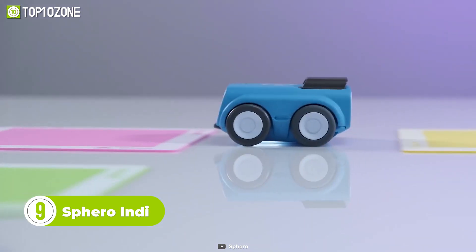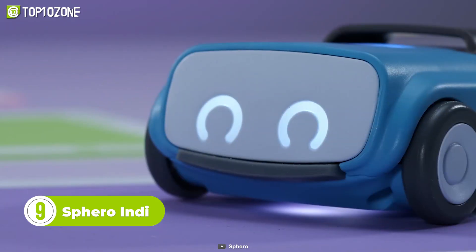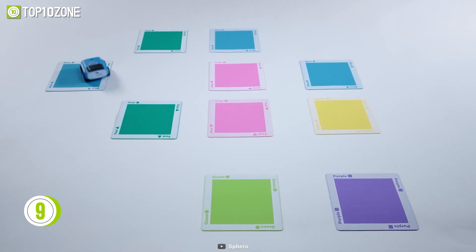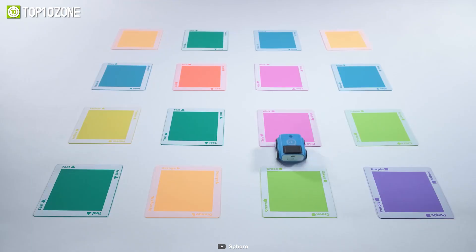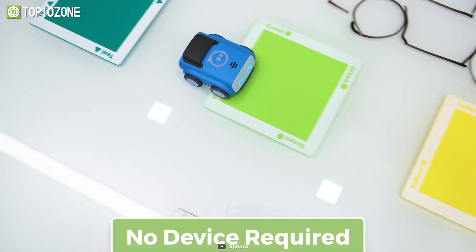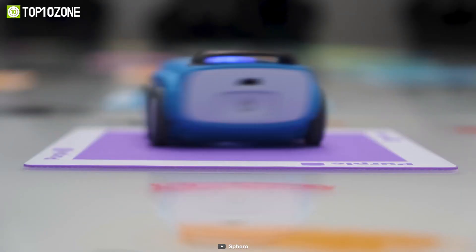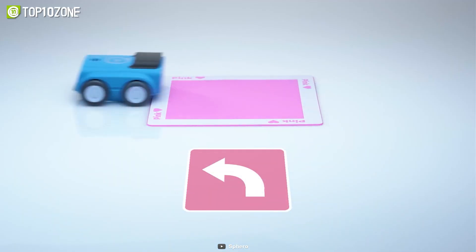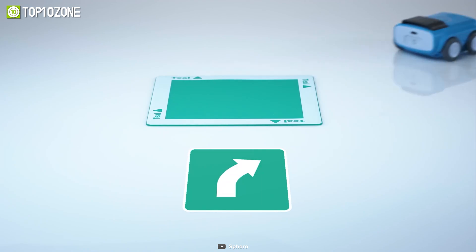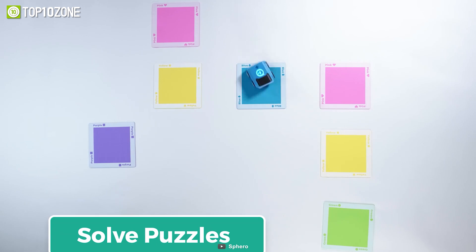Introducing the Sphero Indie, the ultimate kit designed to spark the imagination and curiosity of young learners age 4 and up. Perfect for parents, grandparents, or anyone who wants to give their little ones a head start in the world of coding, computational thinking, and problem solving. The Sphero Indie at-home learning kit is a gateway to hours of engaging screenless play and exploration. With the Sphero Indie, kids get to discover how to communicate instructions to their robot companion using colorful cards, solved puzzles, and guide Indie through the twists and turns of their very own mazes.